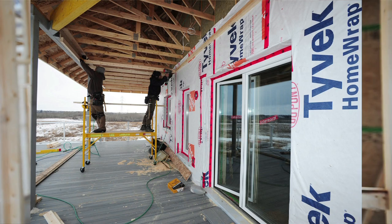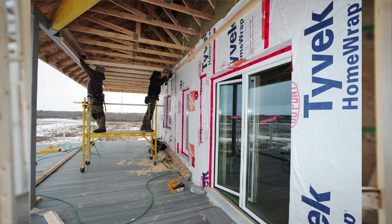The house itself, cost-wise, is going to end up about 20% more than if we didn't build it as an energy efficient home. The main costs are the insulation and the windows and doors. Thank you.